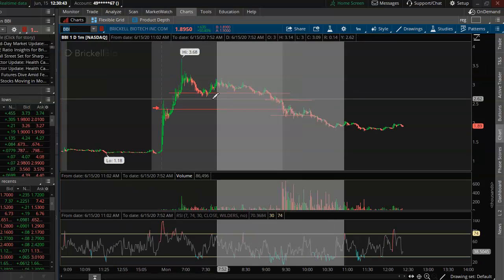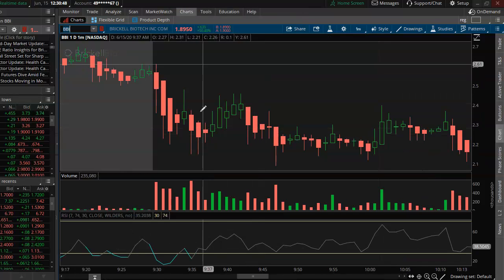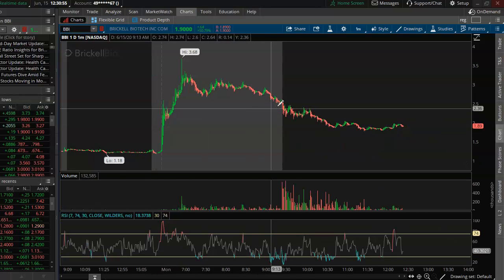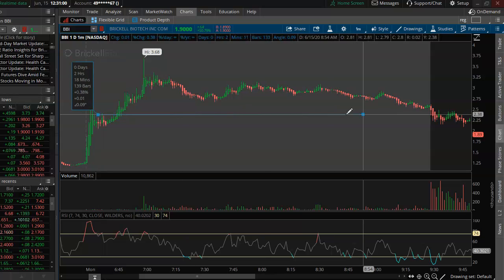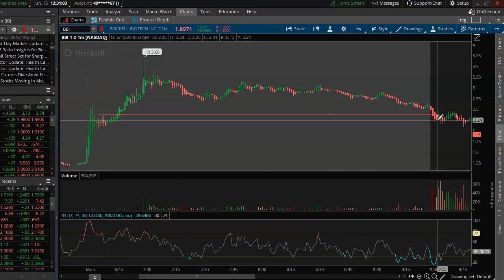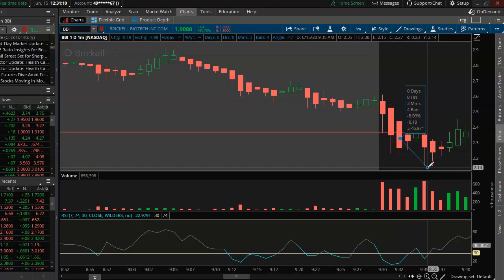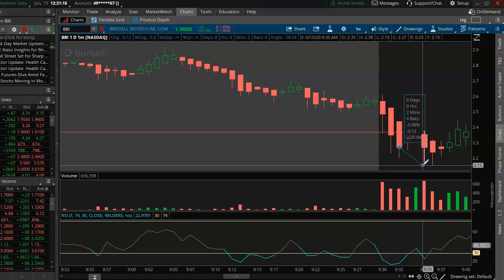Now let's look at BBI — middle finger to BBI, it messed me up today. It was a quick mover and would have been difficult to get out. I saw it had support pre-market with some nice activity going on. Thought it was going to bobble around the $2.37 area, but it went a little lower and I got in at $2.32.